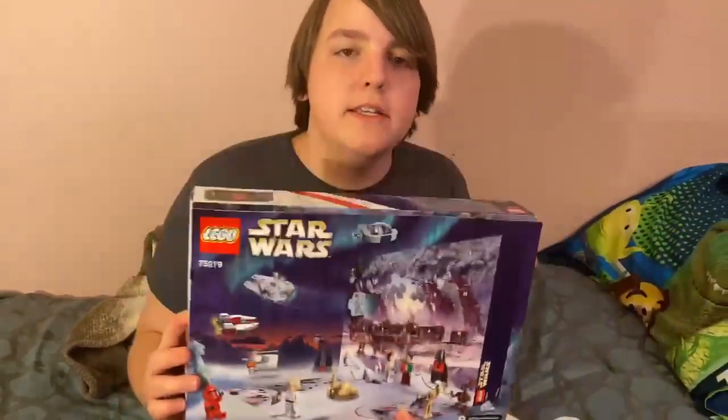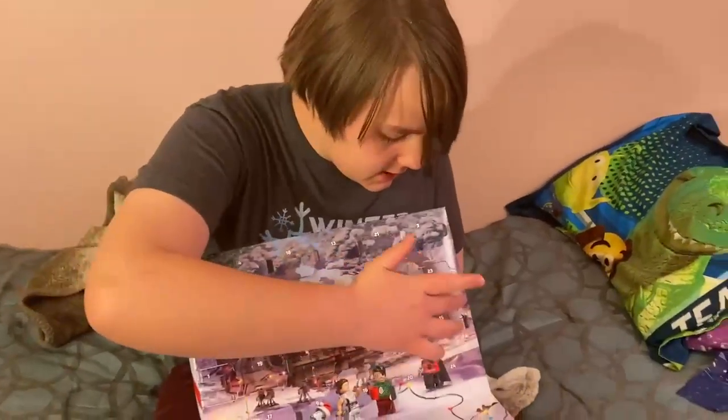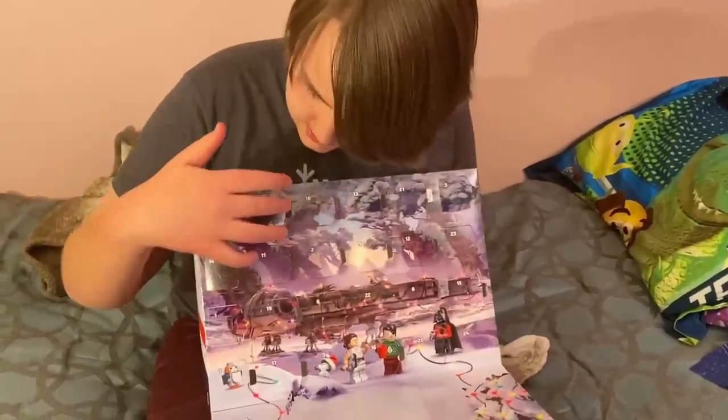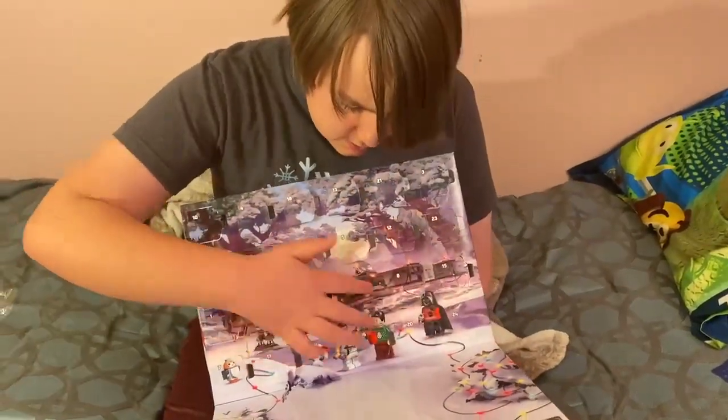Welcome to the Copian Boys channel. Today we have the Lego Stars Advent Calendar 2020, and it's day 22. We're gonna open up and show you what you get. 22 is right there.